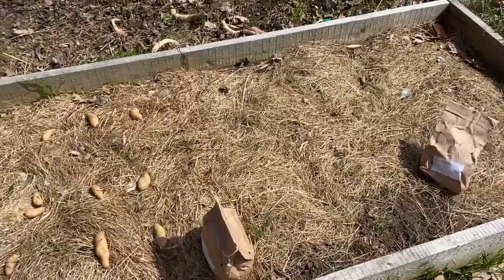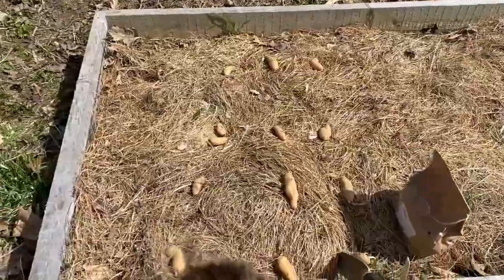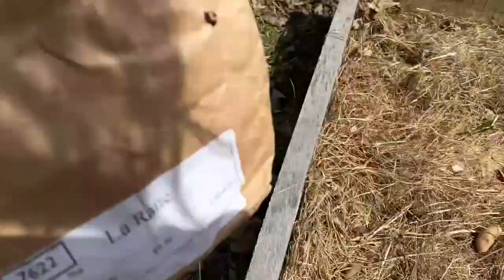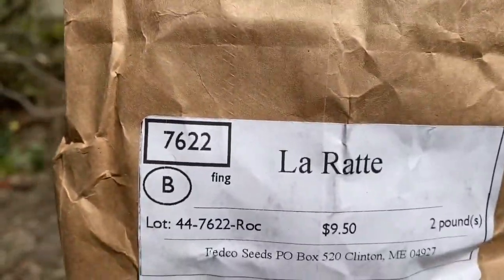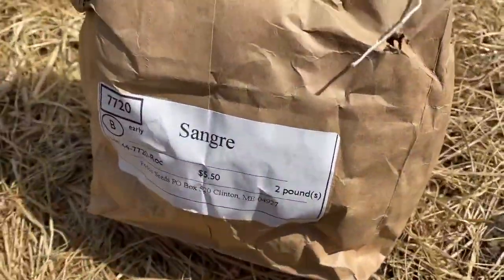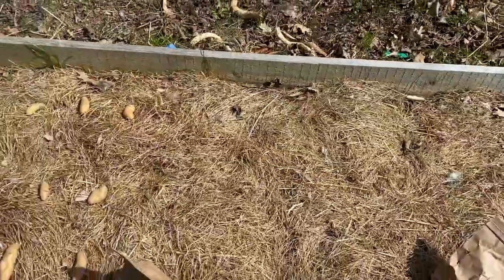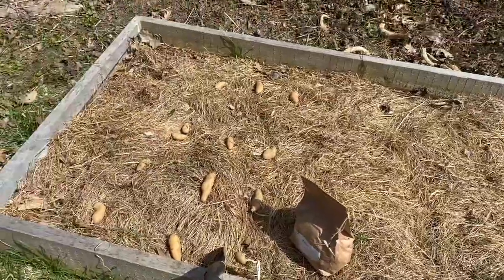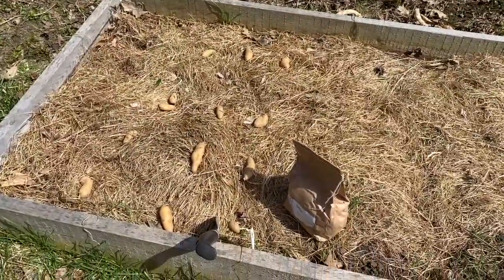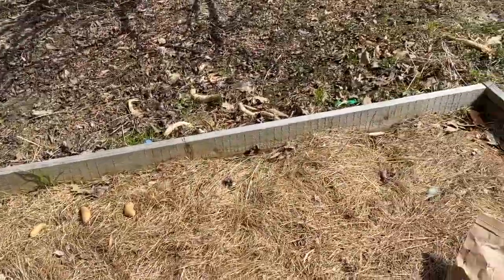Today I got my seed potatoes so I'm planting them out. I've got three different varieties: a fingerling called Larat, an early variety - Sangha - and Katadin which is my late. I'm spreading this bed out into thirds, that's how I've split my potatoes. I've got too many fingerlings so I'll probably give some of them away.